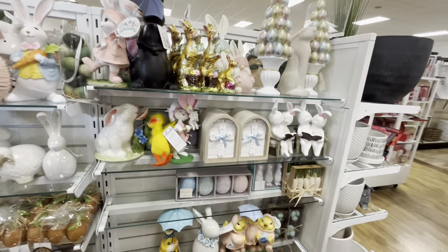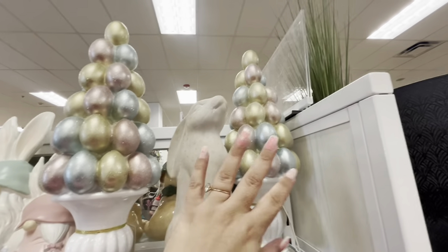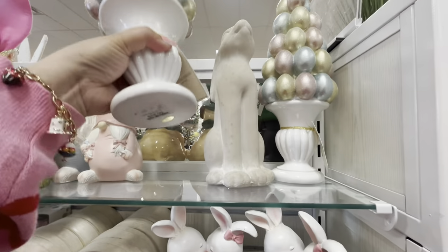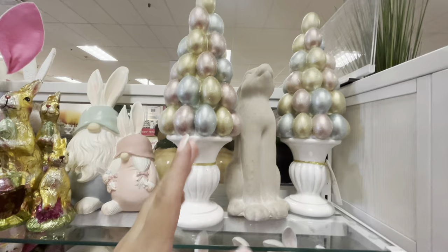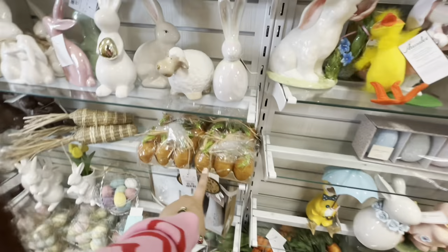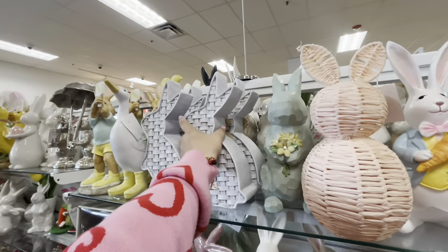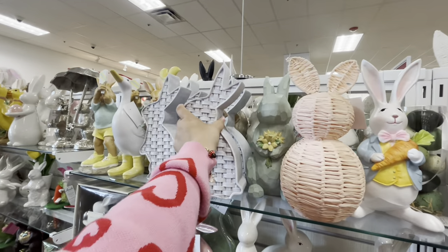They're bringing out a lot of tanks and the store is almost empty. These are new — beautiful trees with shiny eggs for $16.99. Very pretty. The orange carrots are $7, and there's a cute woven one for $12.99.